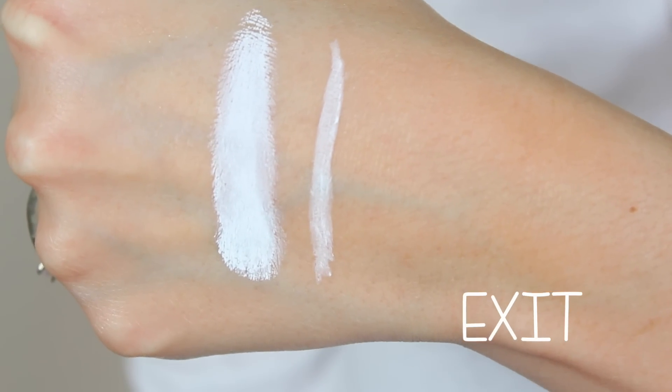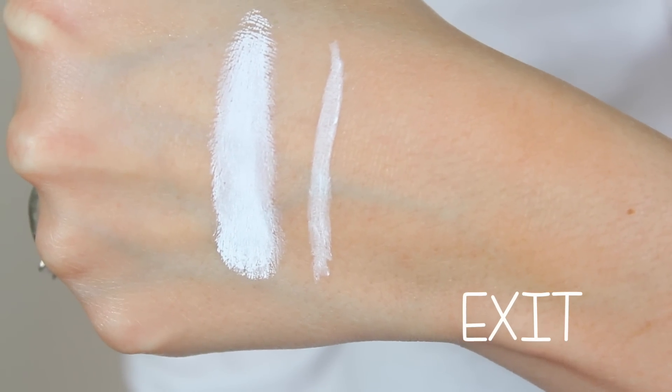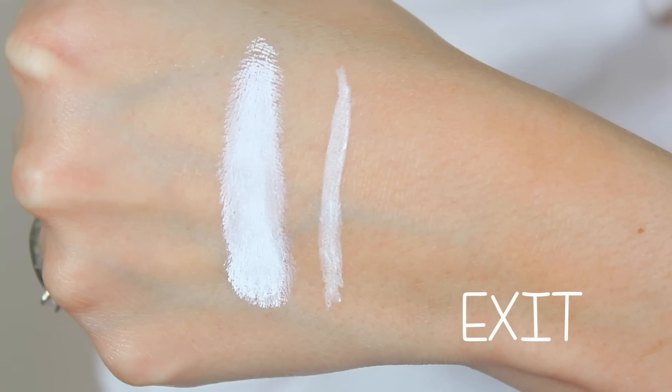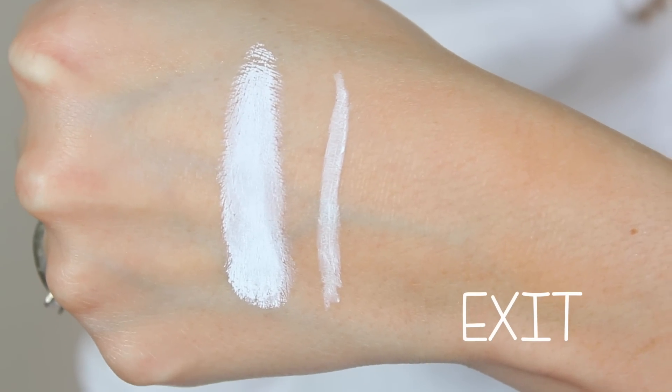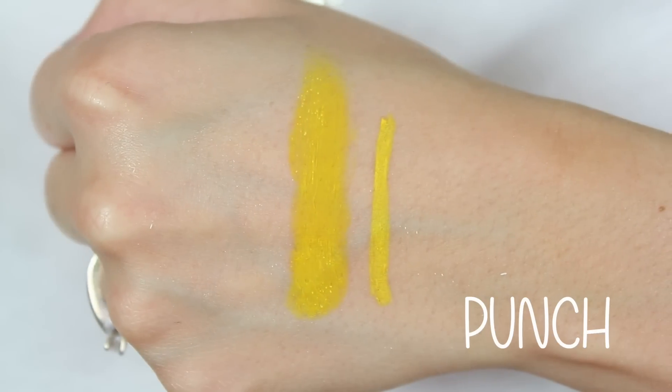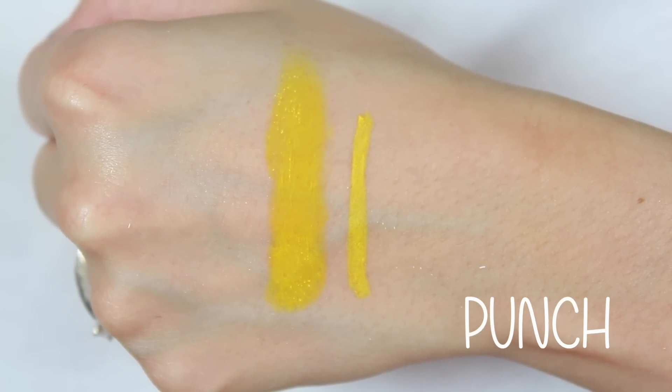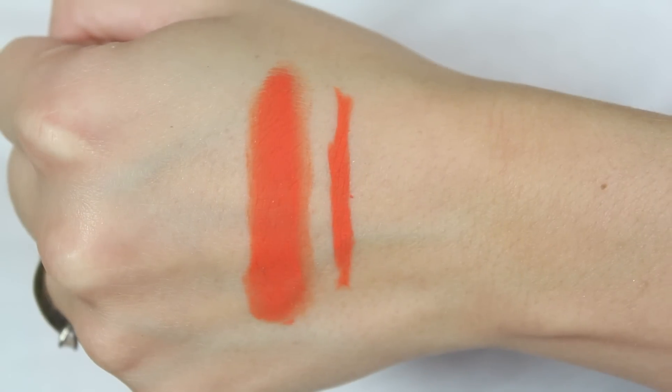So I'm gonna start off with the swatches. The big swatch is the pot and the skinny little swatch is the pencil. There were two swatches that got deleted for some reason, so I'm missing clips of footage of different liners — I apologize. That first one was 'Exit' and it was a white.